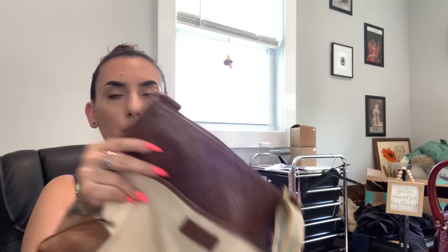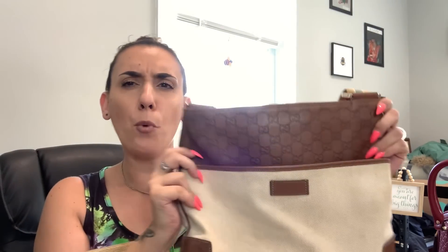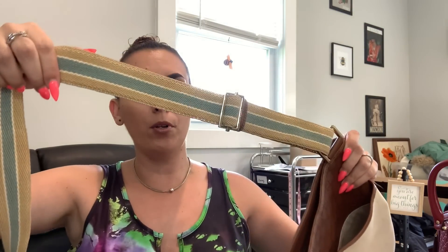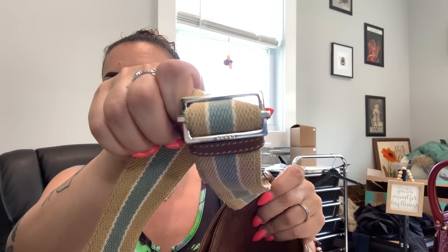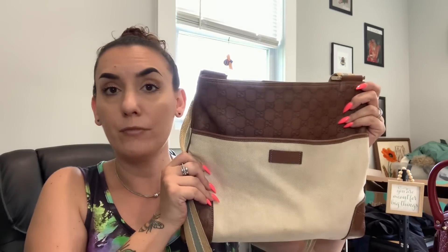While we're on the topic of Gucci — you hopefully saw me open a ThredUp designer box that had this lovely lady in it. I cleaned it up, conditioned the leather, and I've worn it a few times now. The strap is just awesome and so comfortable. Technically you can say it cost me $140, even though I'll make money on the other items in that box.